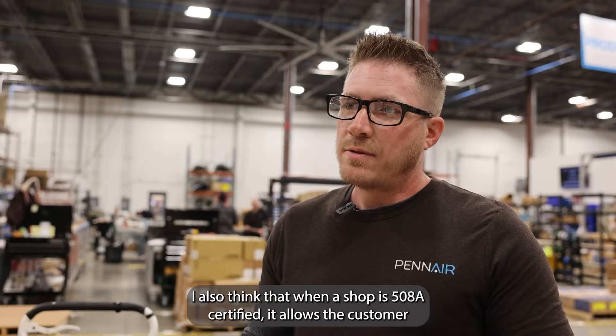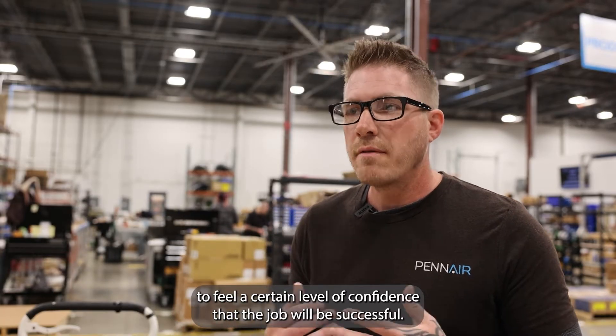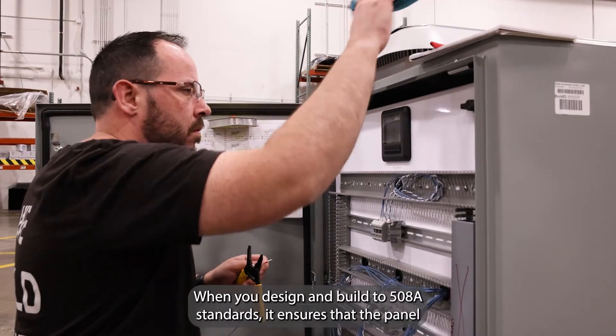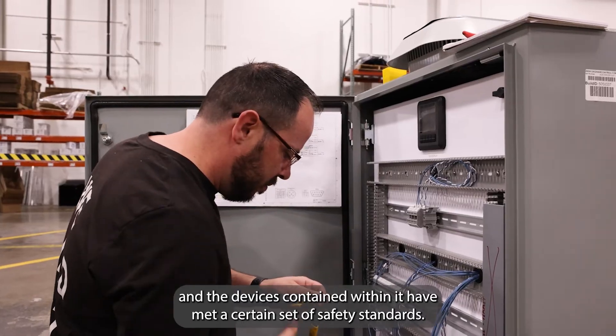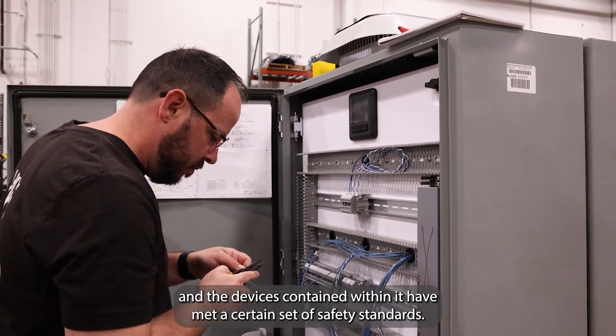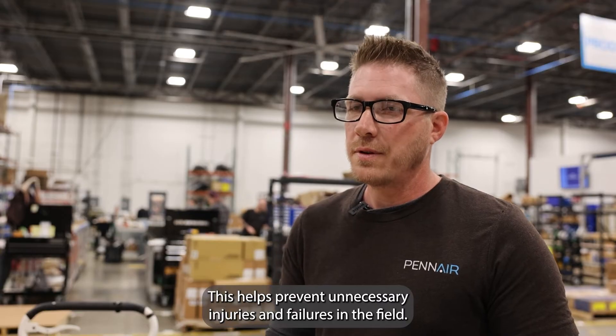I also think that when a shop is 508A certified, it allows a customer to feel a certain level of confidence that the job will be successful. When you design and build to 508A standards, it ensures that the panel and the devices contained within it have met a certain set of safety standards. This helps prevent unnecessary injuries and failures in the field.